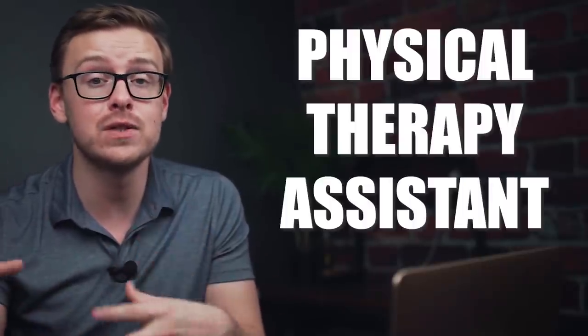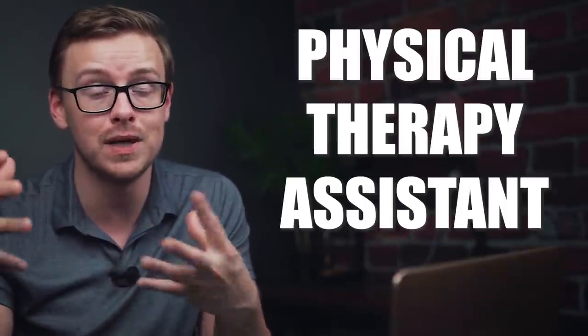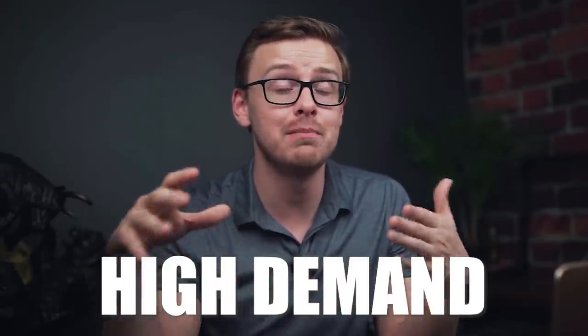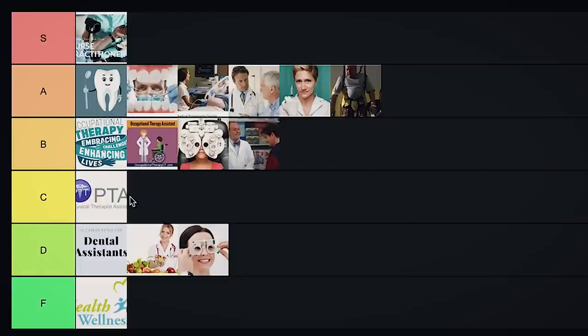Next on the list is physical therapy assistant, much like the occupational therapist had an occupational therapy assistant. Physical therapy assistants — PTAs — generally have an associate level degree. They have fantastic job growth, there is a ton of demand for them, and they make relatively decent money. But in terms of the time it takes versus what you get out of it, it's not quite as good as some of the other ones on this list. I'm going to put this one into C tier.